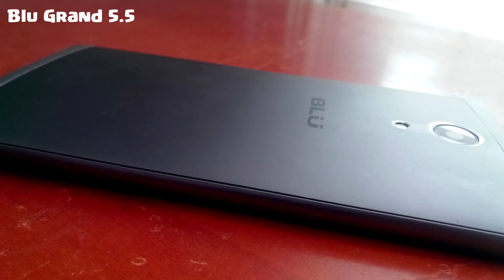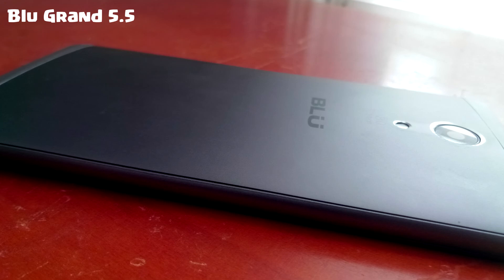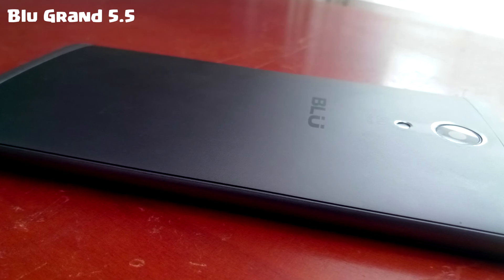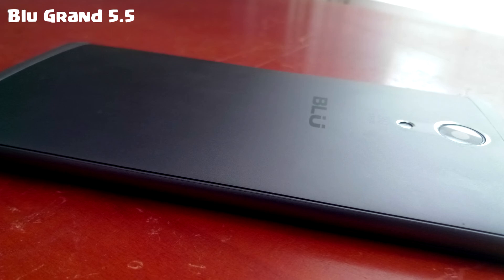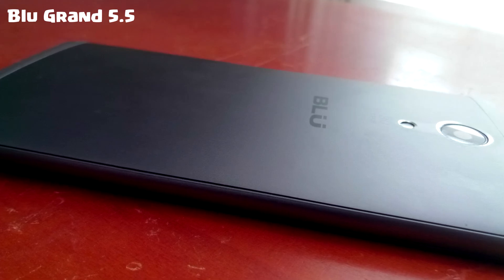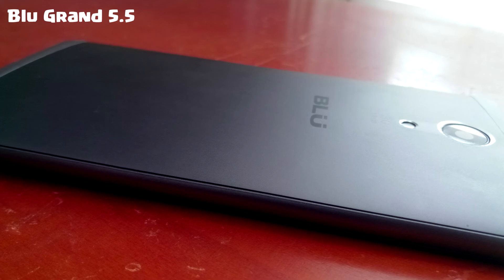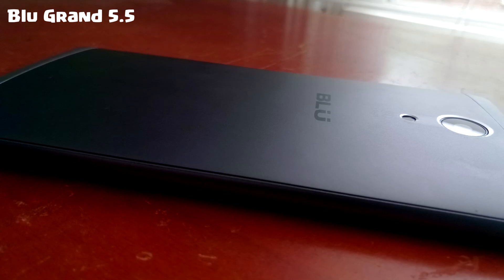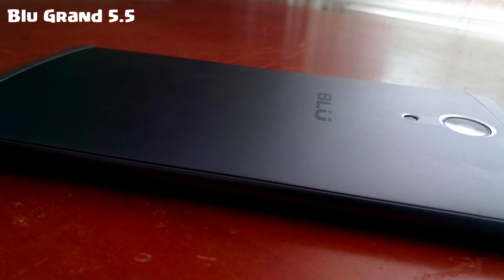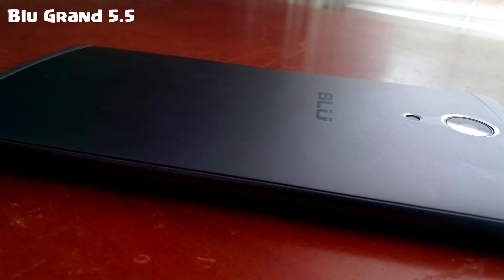I'll be reading the hardware specs — I don't really understand hardware that deeply. The BLU Grand is quad-core at 1.3 GHz, while the BLU Pure XR is 2.0 GHz. Trust me, there is a difference. The chipset is MediaTek — it seems like BLU uses MediaTek across all their phones.